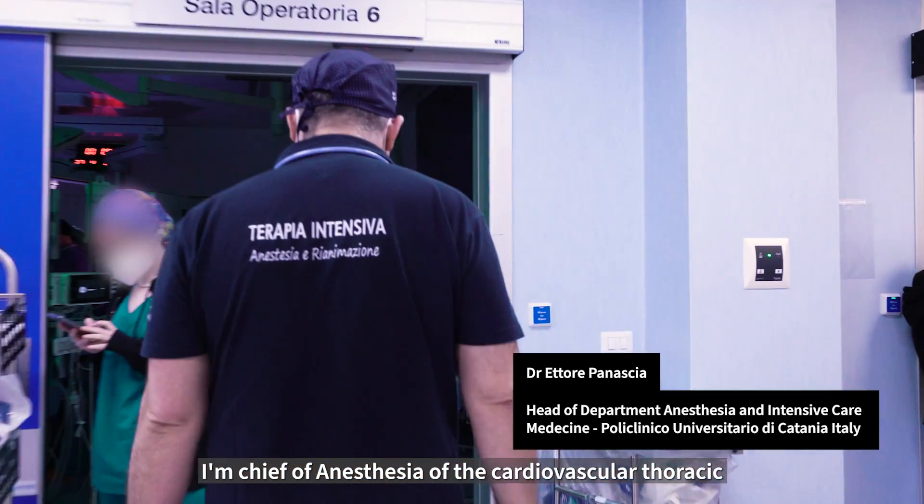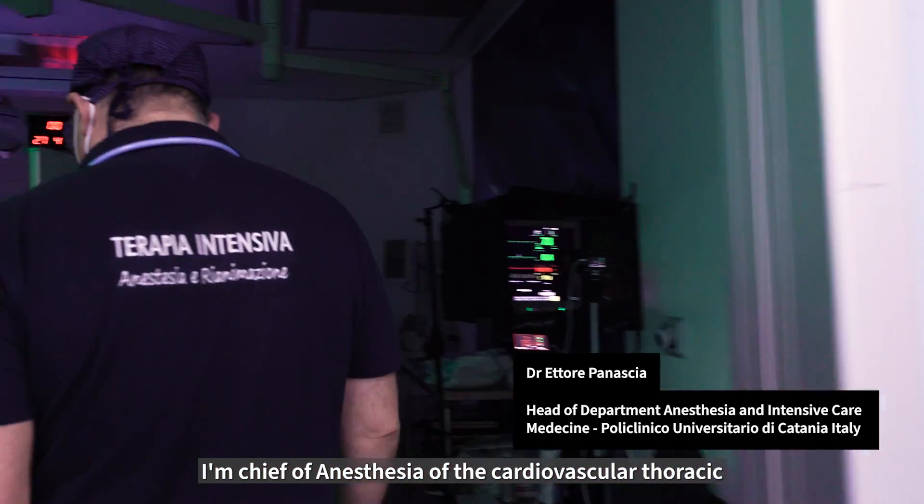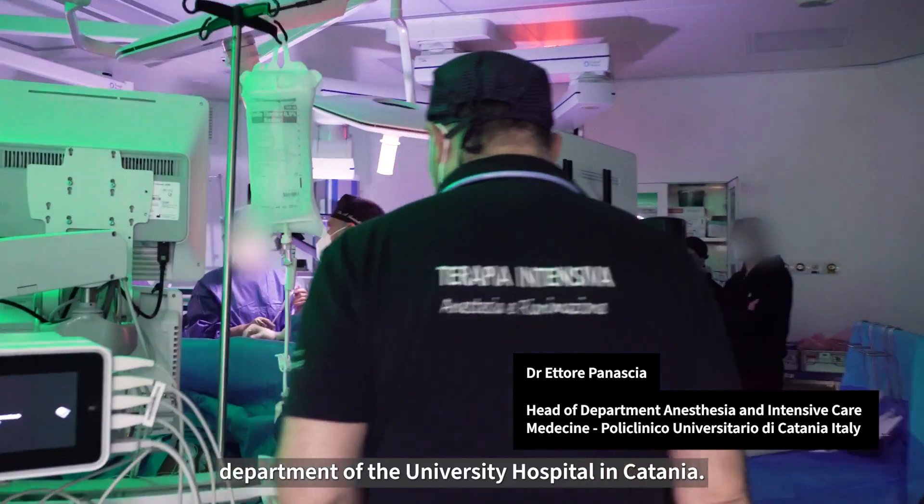Hello everybody. I'm Mettori Panashia. I'm the chief of anesthesia of the cardiovascular and thoracic department of the University Hospital in Catania.